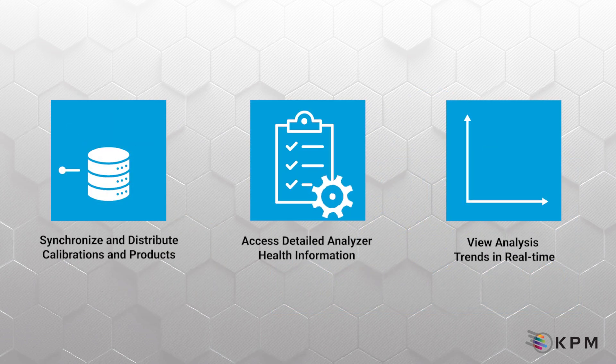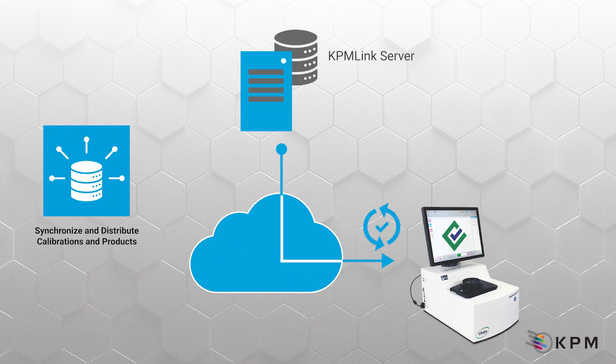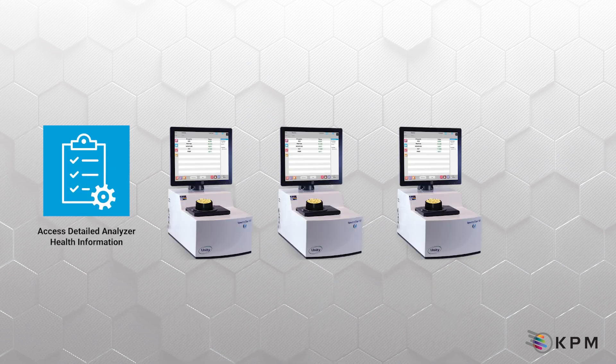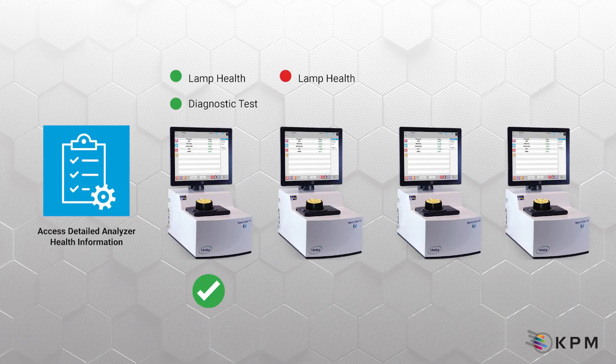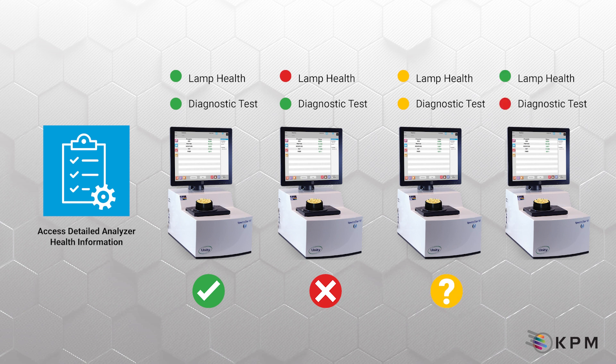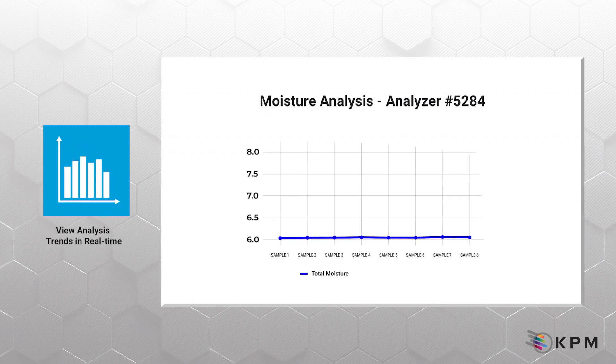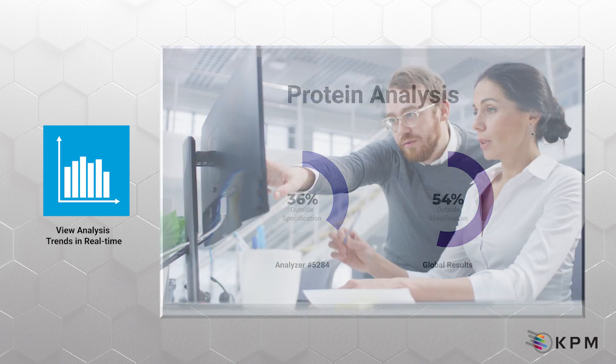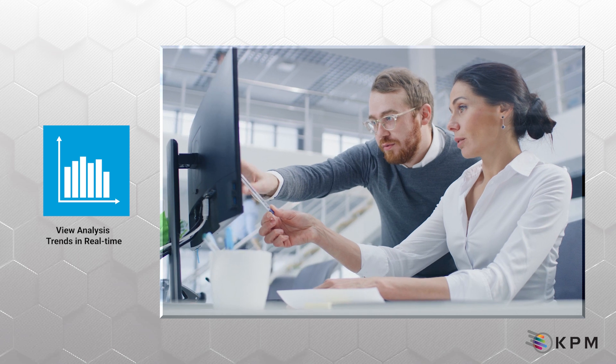KPM-Link offers several benefits to food brands that have multiple Spectrastar XT analyzers. First, users can instantly synchronize and distribute new or updated calibrations, products, and scan methods to any analyzer in the organization. Users can access real-time, detailed analyzer health information, helping organizations make informed decisions based on collected measurement data while improving analyzer performance monitoring protocols. Users can also review real-time data or overall analysis trends, which helps validate suppliers, support operation and process decision-making, and much more.